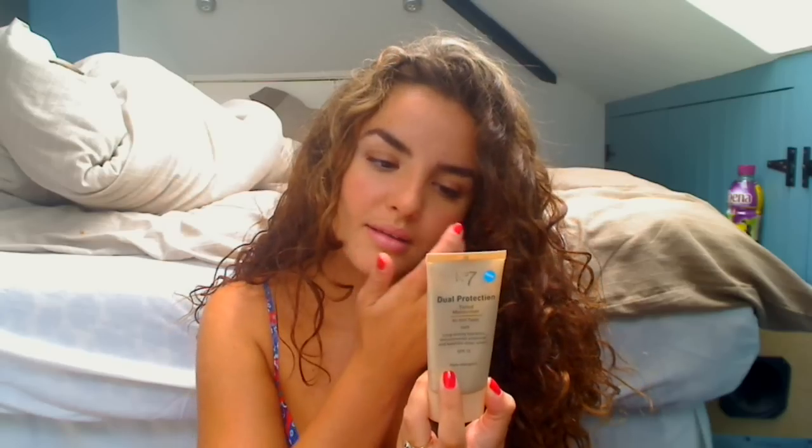Next is the No.7 Dual Protection Tinted Moisturiser — this is the old packaging, I know they've relaunched it. The reason I don't like it is it makes your skin incredibly oily. If you've got oily skin, stay clear. The coverage isn't amazing either. If you've got dry skin it might work for you, but if you've got very oily skin, definitely avoid it.